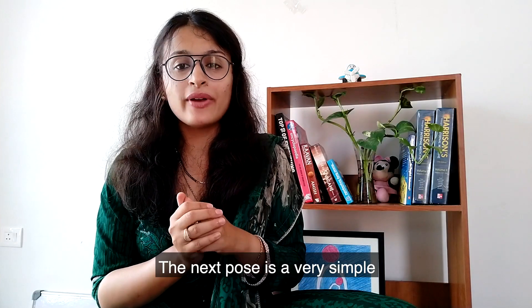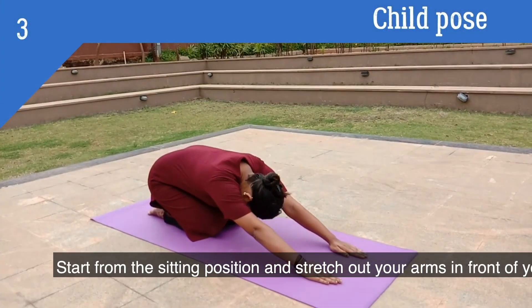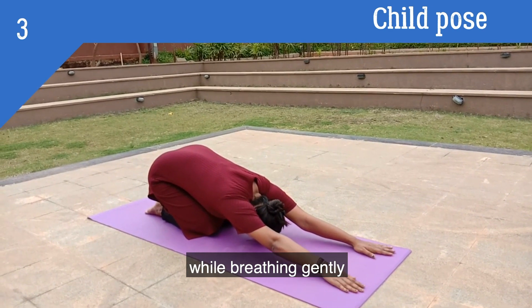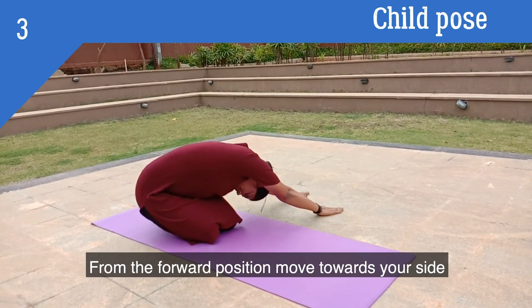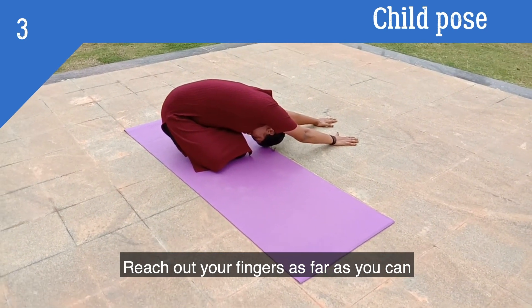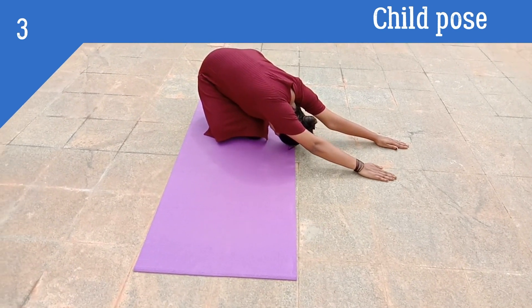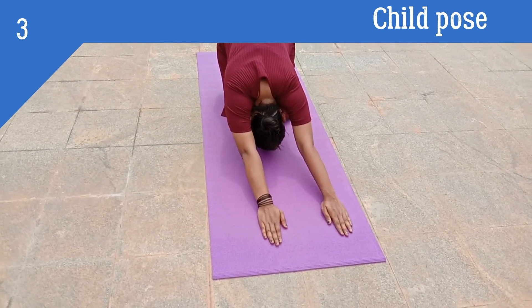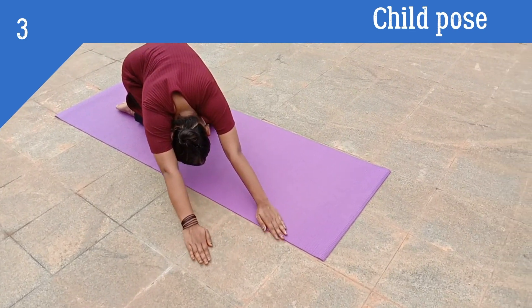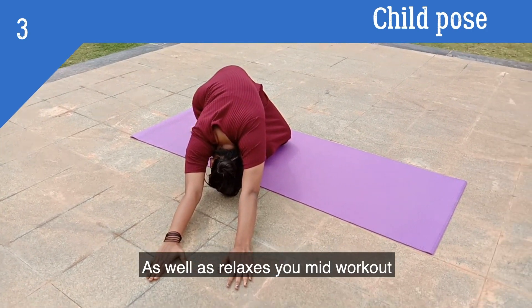The next pose is a very simple yet very effective pose called the child's pose. Start from a sitting position and stretch out your arms in front of you, reaching as far as you can while breathing gently. From the forward position, move towards your side and do a lateral child's pose, reaching your fingers and toes as far as you can. This exercise gives you the gentle burn of a stretch while also relaxing you mid-workout.